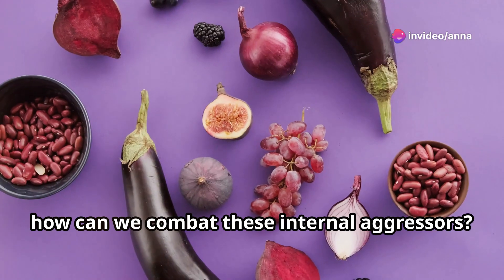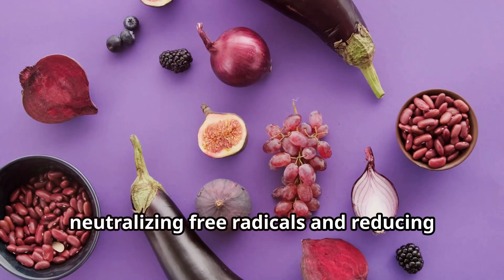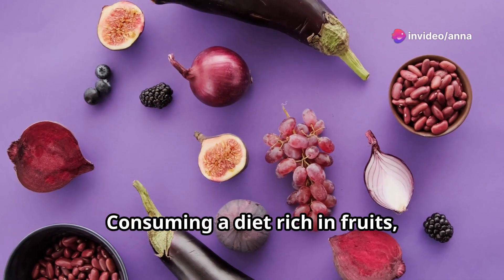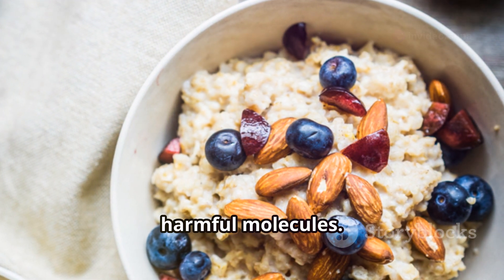So how can we combat these internal aggressors? The answer lies in antioxidants. Antioxidants act like scavengers, neutralizing free radicals and reducing oxidative stress. Consuming a diet rich in fruits, vegetables, and other antioxidant-rich foods can help bolster our body's defenses against these harmful molecules.